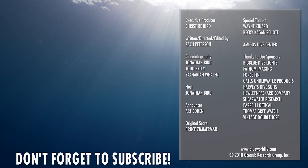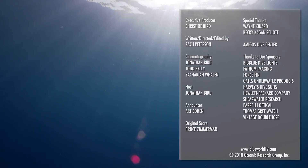Hey everyone, thanks for watching our latest episode all the way to the end. Hit that subscribe button now so you won't miss our next episode, and check out our merch link in the description for some Blue World swag.